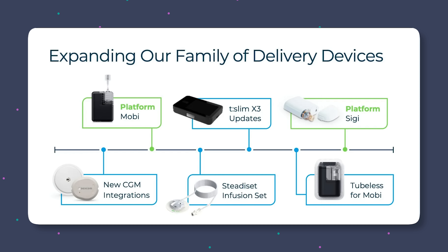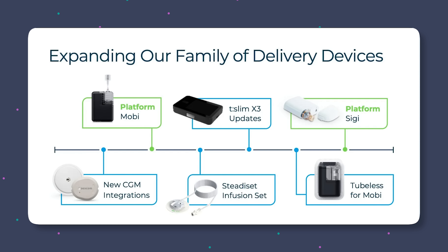I had someone from Tandem come on my podcast to talk about the future of Tandem products — you should listen to that next. Let's look at this investor slide from a while back and the timeline. You have the Steady Set infusion set, which is cleared and coming out in 2026. Then according to this slide, the T-Slim X3 would be coming next. I don't know what's going on there — if that's still on track or if tubeless Mobi is now the priority. Maybe we'll see an updated T-Slim X3 before tubeless Mobi. I'll keep you updated.